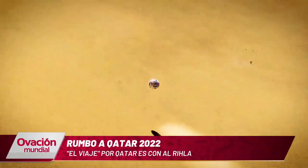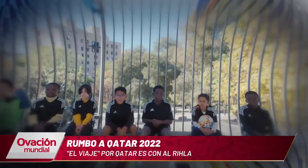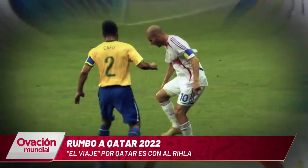You will find different price points: the official version with which the World Cup will be played, the League version, which is a bit cheaper, and also the Mini version for the youngest fans.